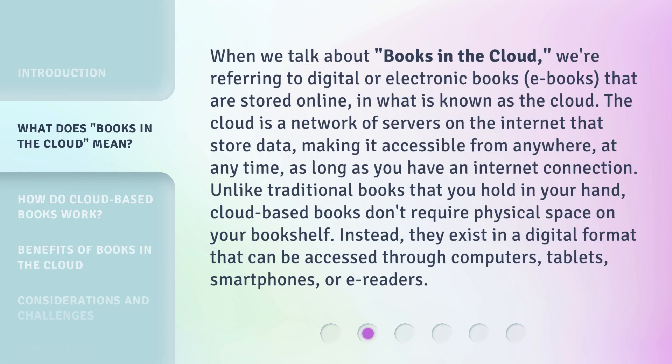When we talk about books in the cloud, we're referring to digital or electronic books — e-books — that are stored online in what is known as the cloud. The cloud is a network of servers on the internet that store data, making it accessible from anywhere, at any time, as long as you have an internet connection.